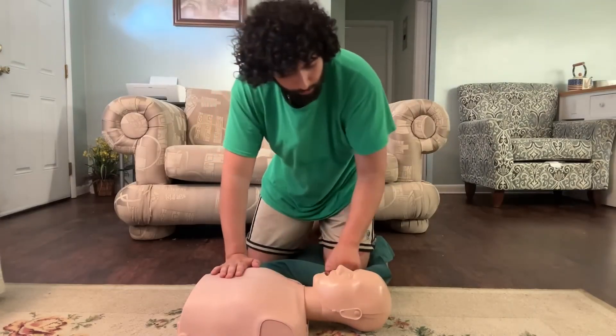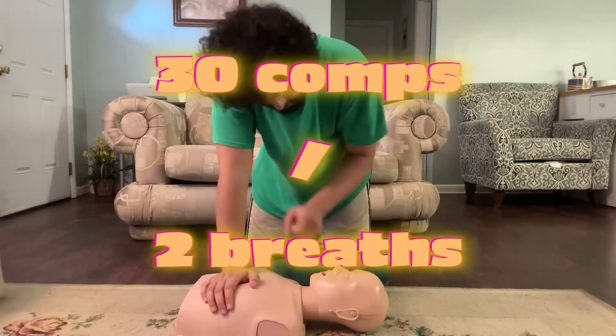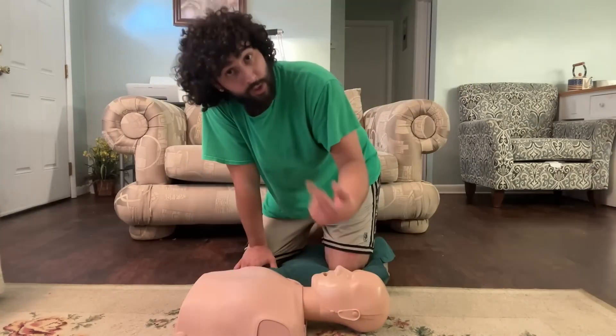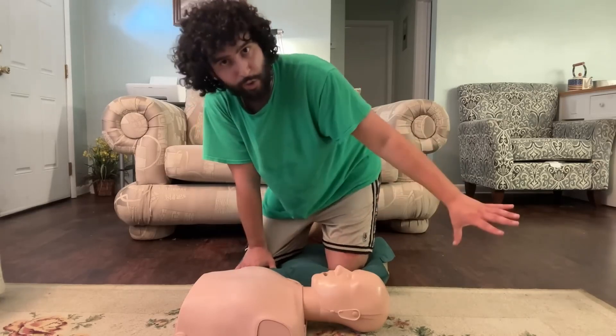Once you finish those 30 compressions, go back up and give them two breaths — one, two. Then 30 compressions, breaths, compressions, breaths, compressions — and continue that cycle until either they wake up and start breathing on their own or the paramedics come and take over the situation.